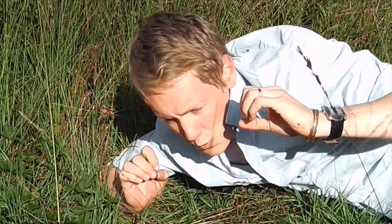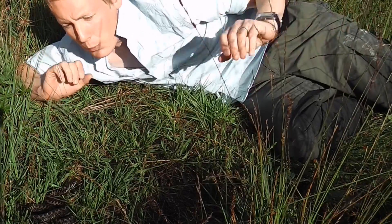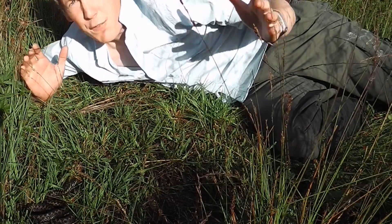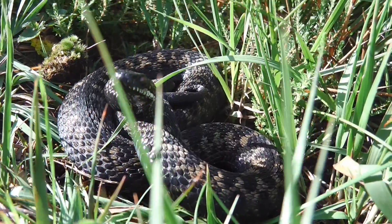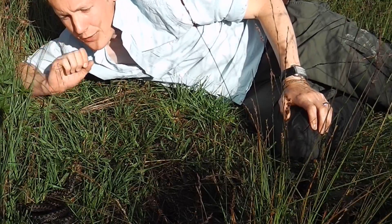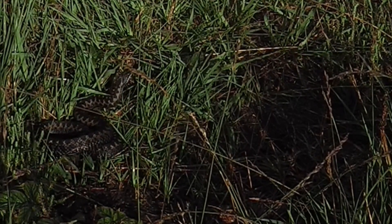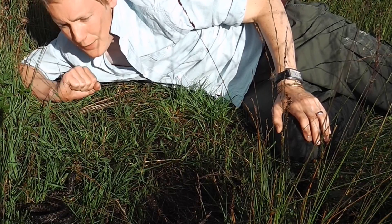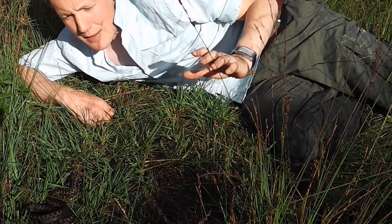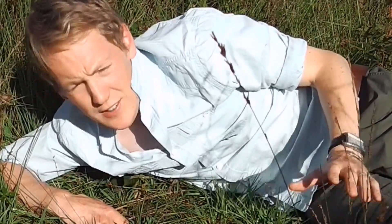You can hear that hiss. A lot of adders do that, no matter what species around the world. And that's just a warning — a warning before a strike. This snake hasn't struck out at me; it's not that concerned. It's just letting me know: I'm here, I'm a venomous snake, and I'm going to try and intimidate you as much as I can. She's being fantastic though. Beautiful snake. Really good size for this one — this is about as big as they get.